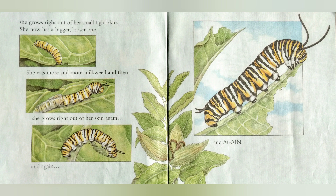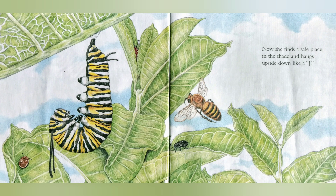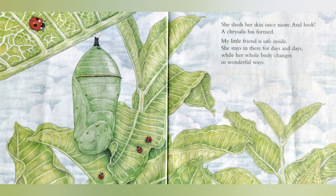She eats more and more milkweed, and then she grows right out of her skin again, and again, and again. Now she finds a safe place in the shade and hangs upside down like a J. She sheds her skin once more — and look! A chrysalis has formed. My little friend is safe inside. She stays in there for days and days while her whole body changes in wonderful ways.